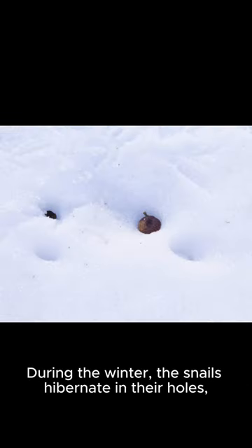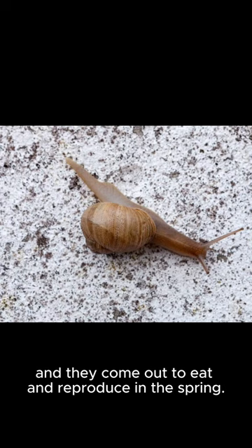During the winter, the snails hibernate in their holes, and they come out to eat and reproduce in the spring.